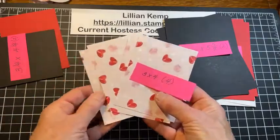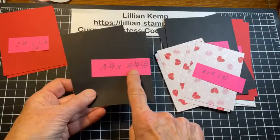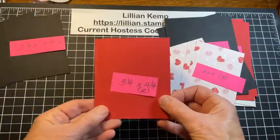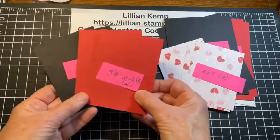Back to the materials: four pieces of designer paper that are three by four. Then two pieces of cardstock that are 3¼ by 4¼, and two in Real Red that are also 3¼ by 4¼ — so they're the same size. I could have made them all the same but I wanted a little variety.